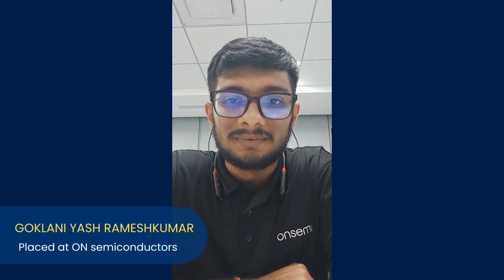Hi everyone, I'm Yashko Oklani and I'm really happy to share that I got placed in ON Semiconductor as a design engineer, and I would like to thank Maven Silicon for providing me such a great opportunity.